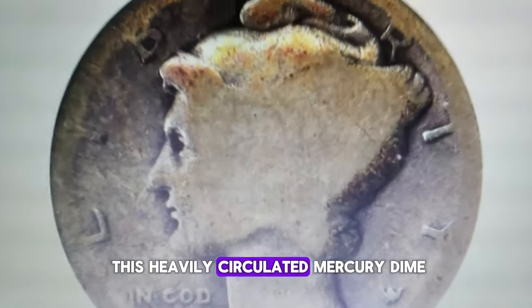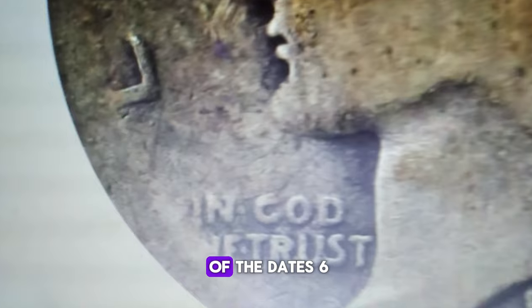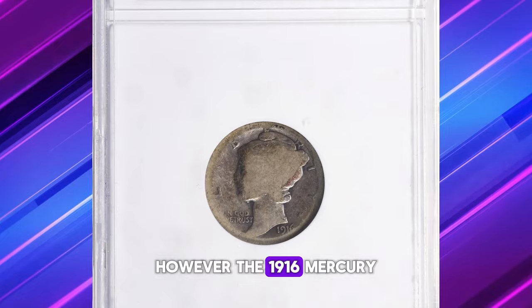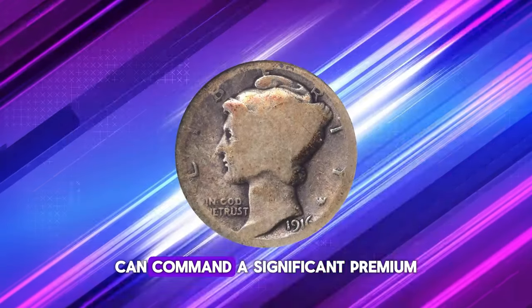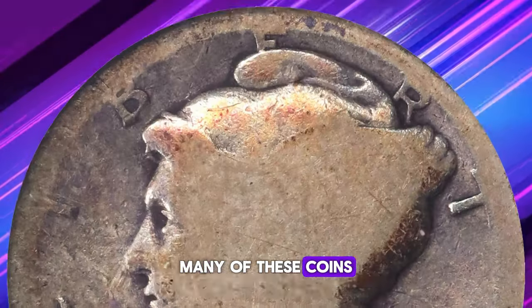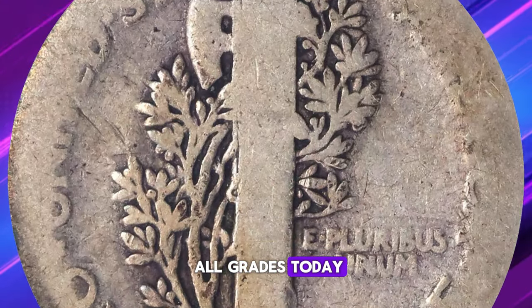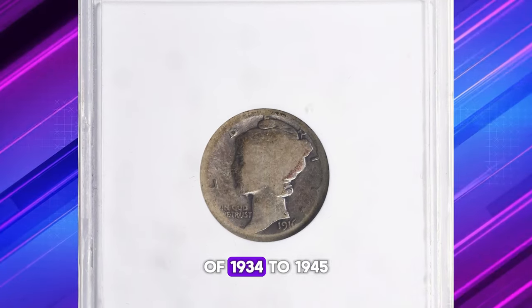Take a look at this heavily circulated Mercury dime. Its surface shows extensive wear, to the extent that some letters of the legends and the bottom part of the date are no longer visible. You might think such a worn coin would be considered worthless and attract little interest. However, the 1916 Mercury dime holds a special place as a key date in the series, and even a heavily circulated piece can command a significant premium. David Hall notes that 1916 marks the inaugural year of the widely collected Mercury dime series, and many of these coins were saved by collectors due to their novelty as the first year of issue, making them available in all grades today.